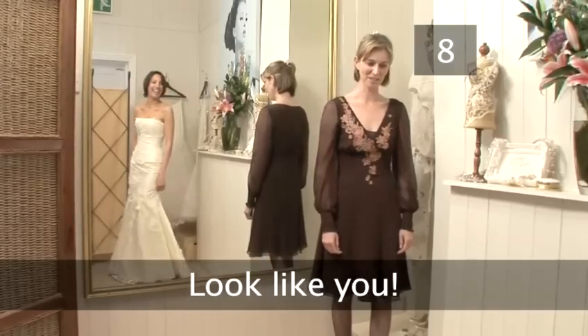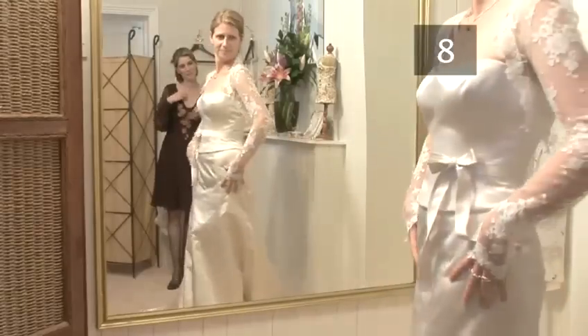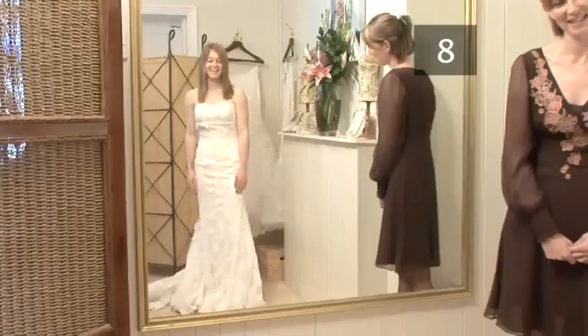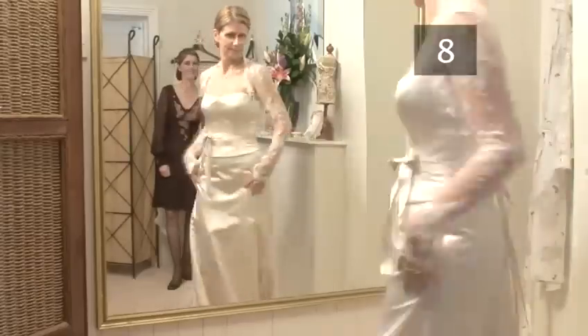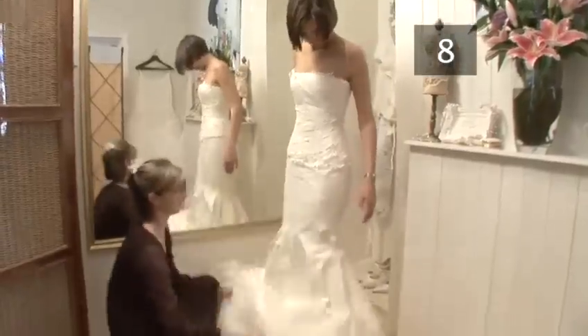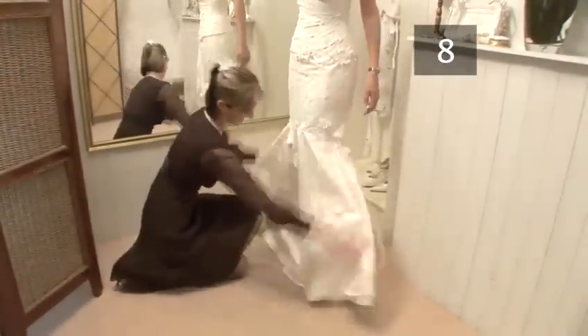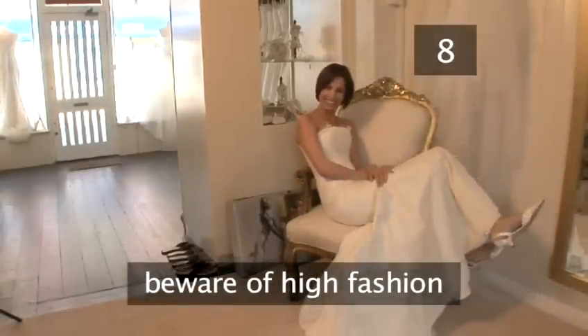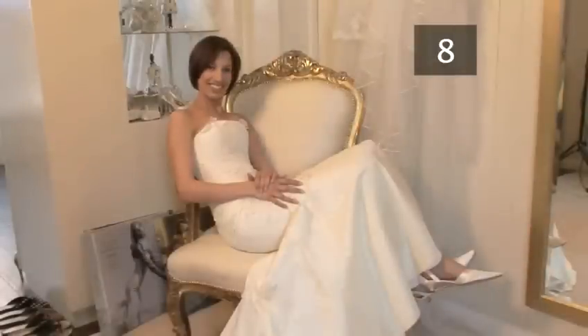Step 8: Look Like You. Your husband-to-be is marrying you, not something out of a wedding magazine, so you do need to look like you. And remember, you have to wear your dress for a whole day and look back at the photos for years to come. Choosing a dress that looks the height of fashion now may look very dated in your wedding pictures. You have been warned.